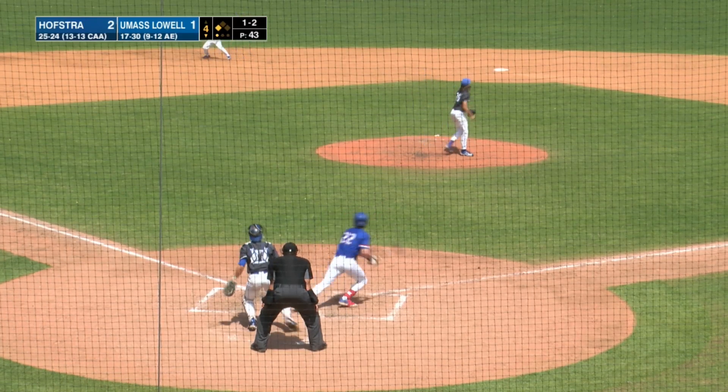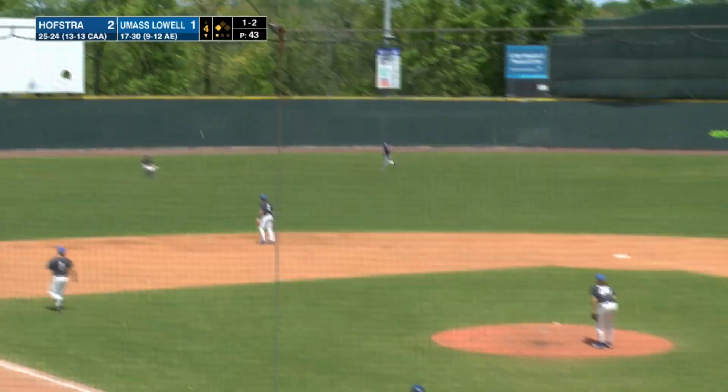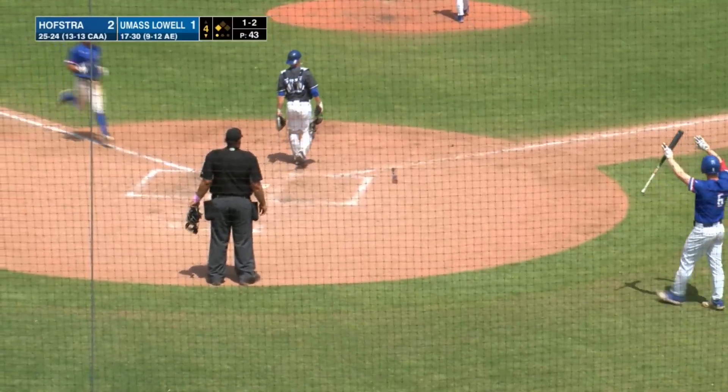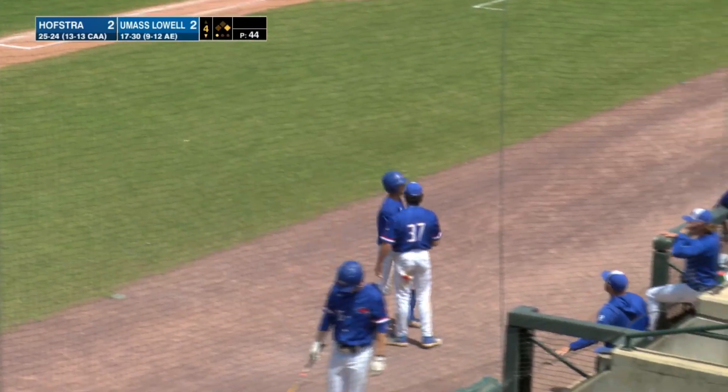One and two the count, the pitch — swung on, hit in the air, left field. That is going to drop in for a base hit for Reeman. Scoring from third base is Humphrey.